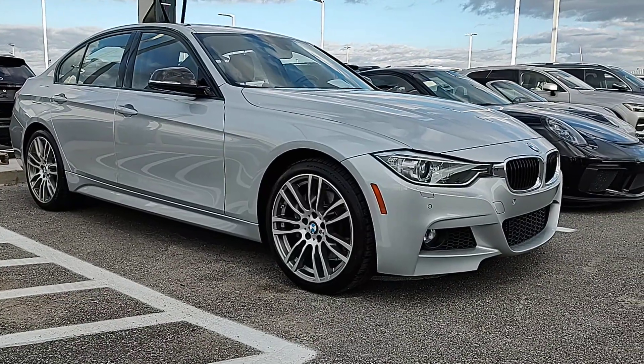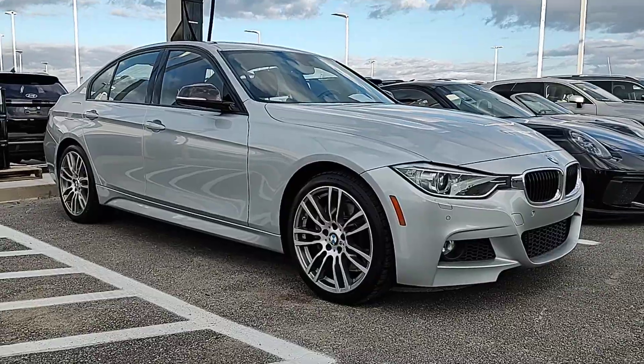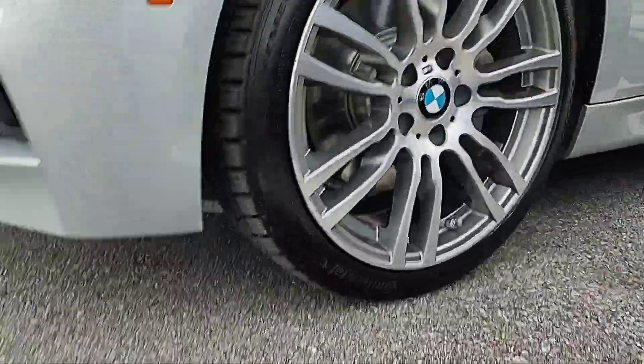Hey guys, Michael Anthony, Porsche Cincinnati. Quick review — BMW 335i X-Drive, that's the all-wheel drive. And we're just trying to maybe get down low, make sure everything is looking good.